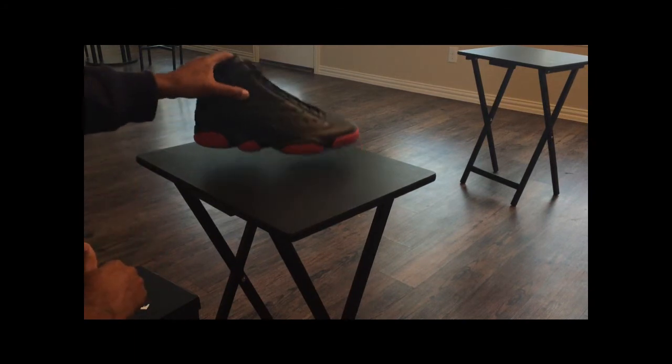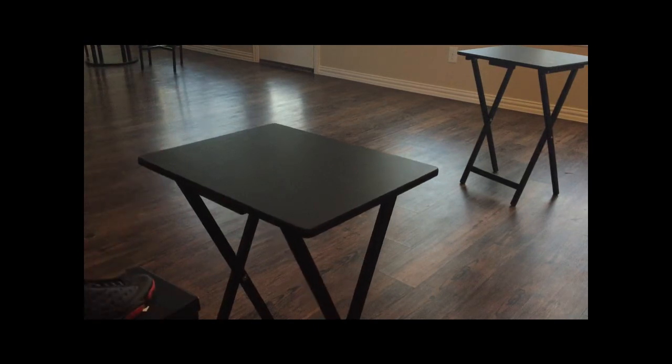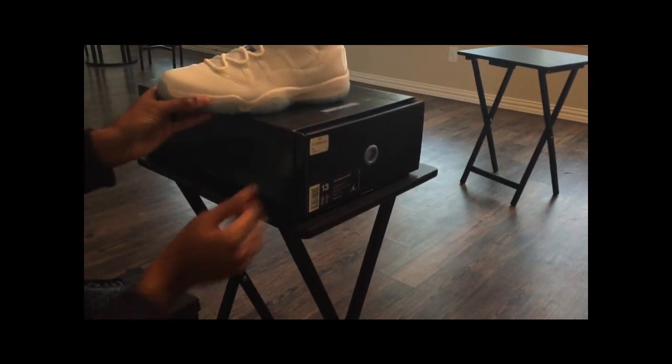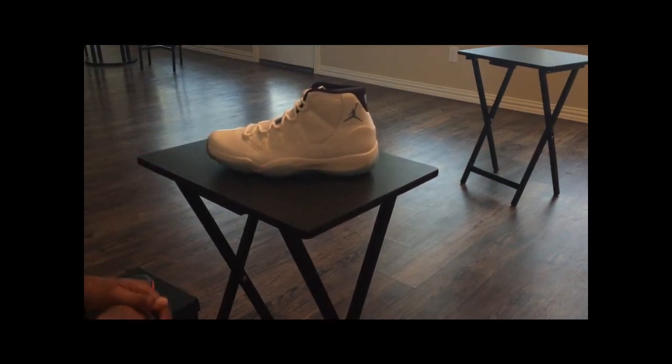And this was one of the shoes that I got from the restock. The other one as well is the Jordan 11 Legend Blue. With all the madness that happened over the holiday season with that shoe, I was pretty happy to pick up a pair of these yesterday.